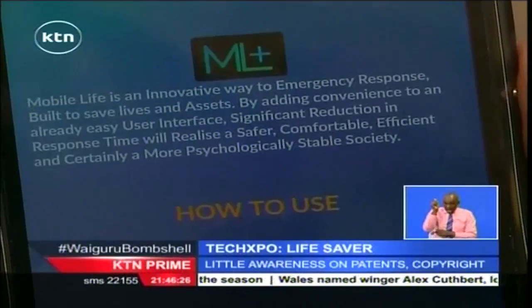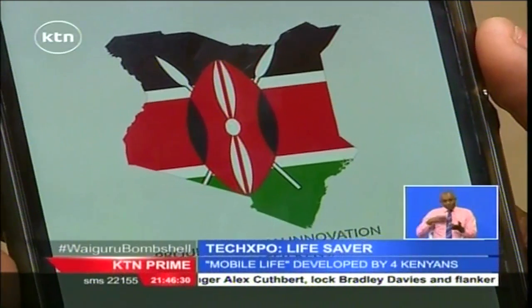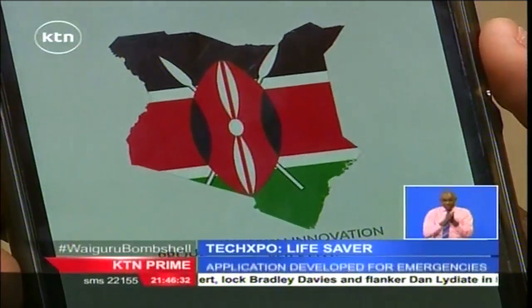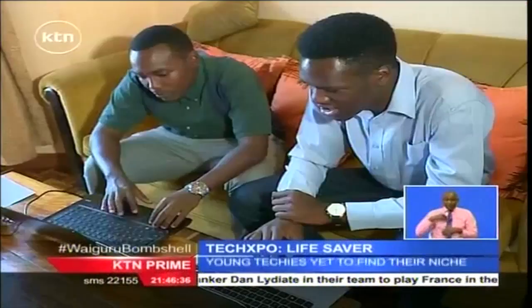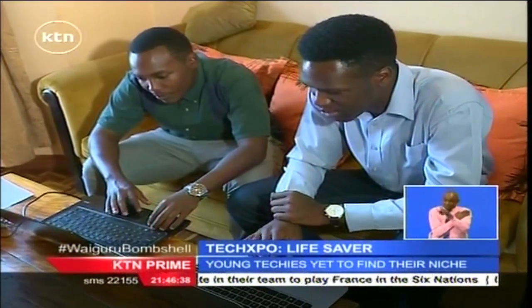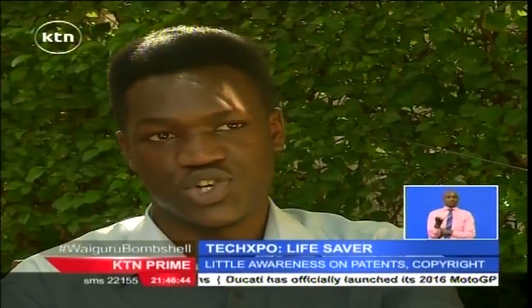A mobile app developed by university students here in Kenya could be the gateway to reducing the time lost between an accident and the time of rescue, which could in turn lower casualties. The innovators behind the application are four friends who came together when one of their sisters was involved in a grisly car accident that almost saw her lose her life.